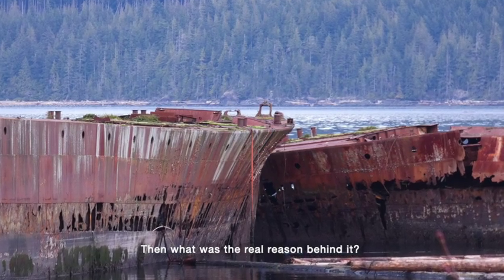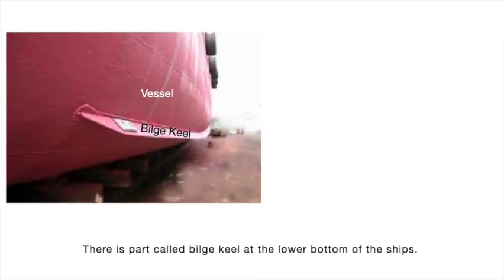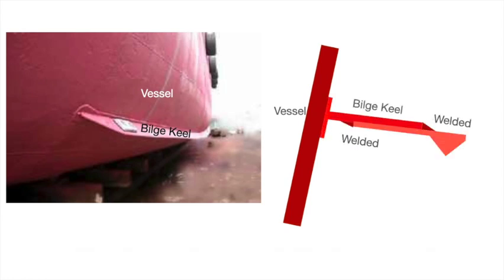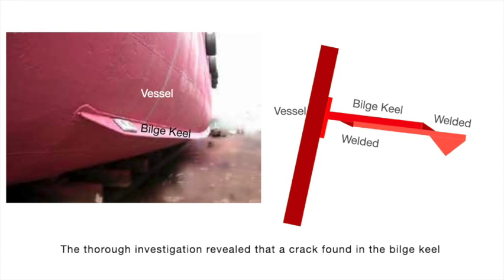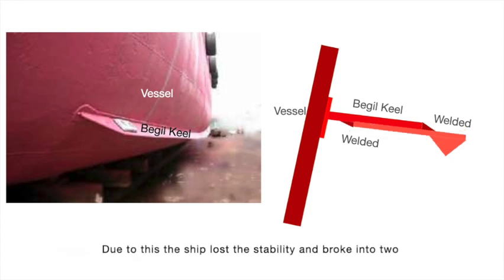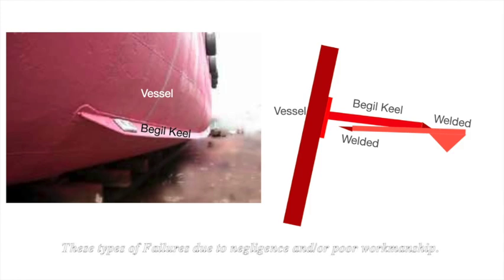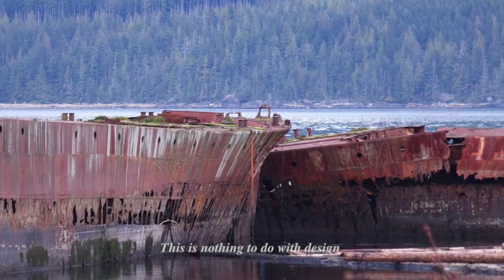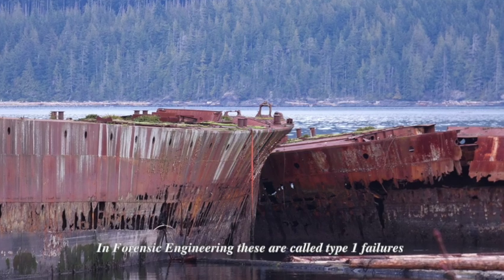Then what was the real reason behind it? There is a part called bilge keel at the lower bottom of ships. The absence of the bilge keel would capsize ships easily by rogue waves — the keels protect the ships from rolling. This small projection is usually riveted or welded to the body of the vessel. A thorough investigation revealed that a crack found in the bilge keel was caused by inadequate welding penetration during previous service. Due to this, the ship lost stability and broke into two. Fortunately, there was no loss of lives. These types of failures are due to negligence or poor workmanship — this has nothing to do with design. In forensic engineering, these are called Type 1 failures.